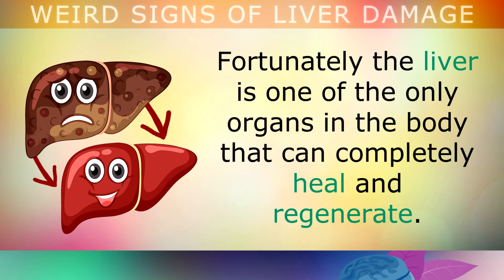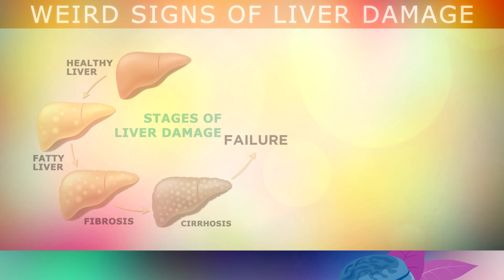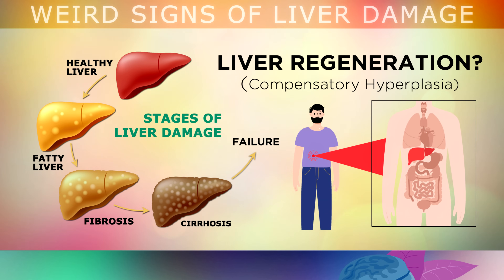Fortunately, the liver is one of the only organs in the body that can completely heal and regenerate. The liver has 4 different stages of damage: first it gets clogged up with fat, then it becomes inflamed and begins to develop scar tissue called fibrosis, and then it develops into a more severe, life-threatening stage called cirrhosis. Fortunately, the liver has the ability to completely regenerate and heal itself when you fix your diet and use the right remedies.